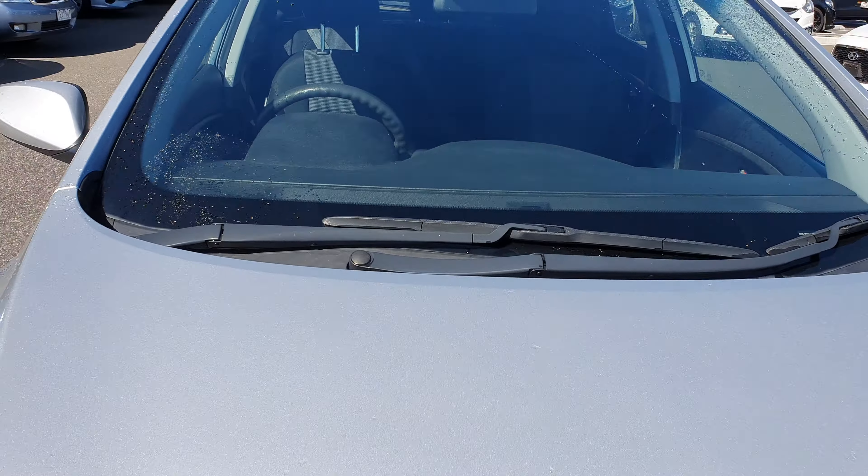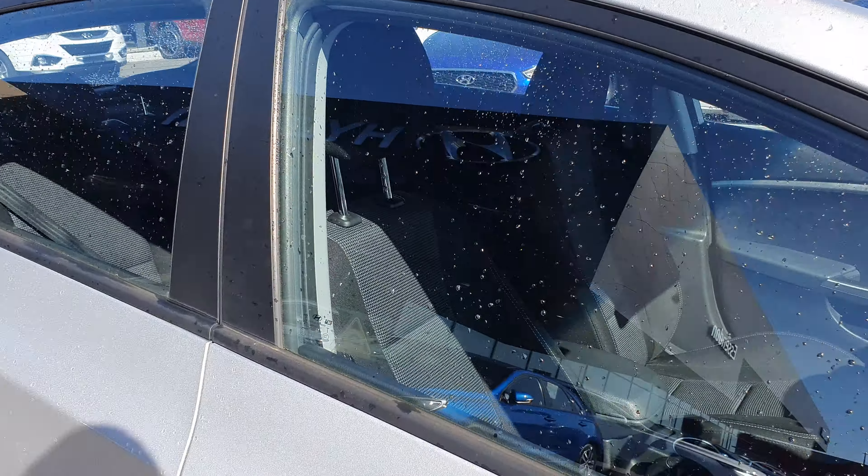Walking right around the car, can't spot any signs of any damage, scratches or anything along those lines.